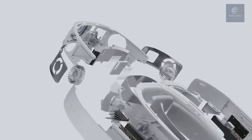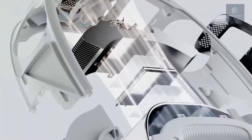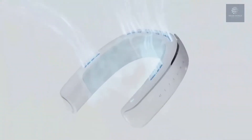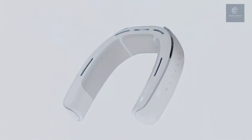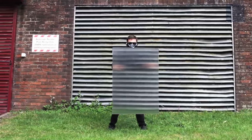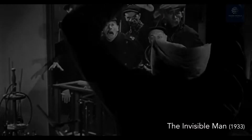The Metara Pro produces air that is seven degrees Fahrenheit cooler than ambient in fan mode and up to 18 degrees Fahrenheit cooler than ambient air in cooling mode. The device has a dedicated app and relies on artificial intelligence to regulate air temperature.